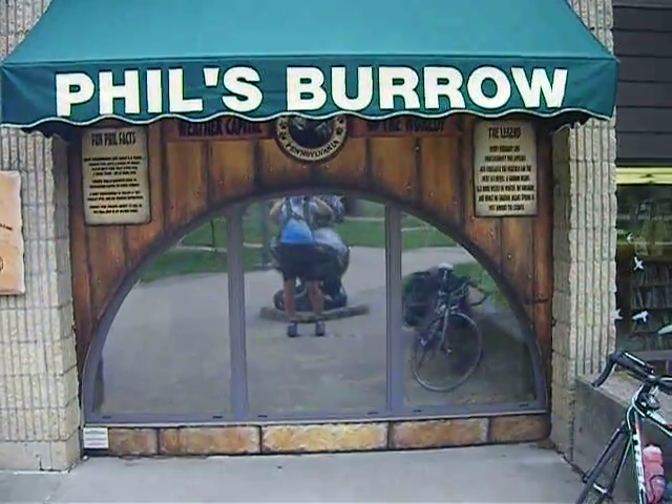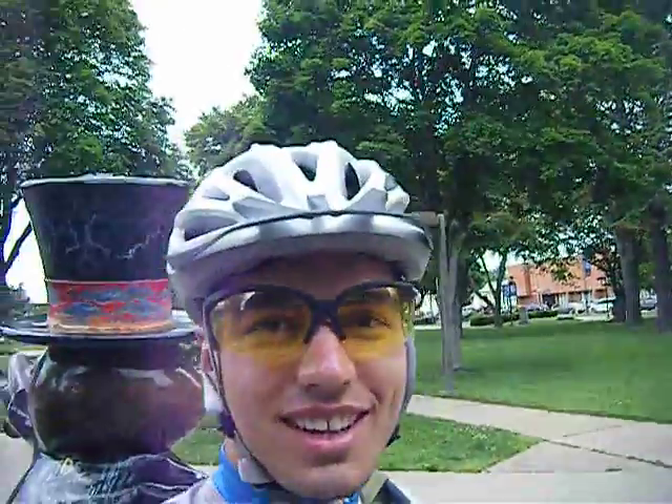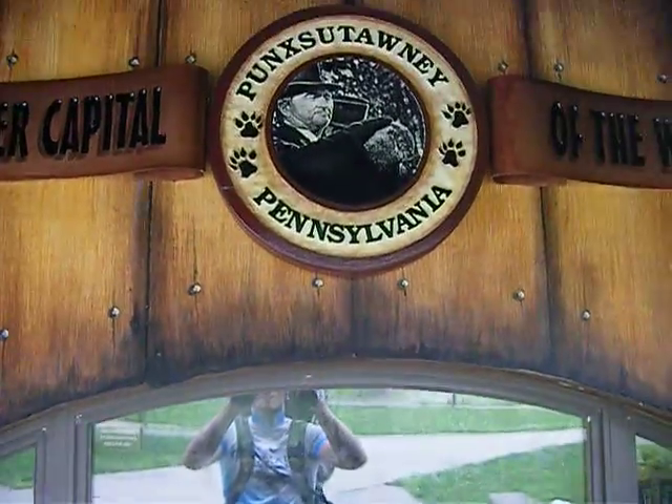Well, this is Phil's Borough. This is where they actually keep the actual groundhog. His name's Phil. It says 'weather capital of the world' — that's what they call Punxsutawney.